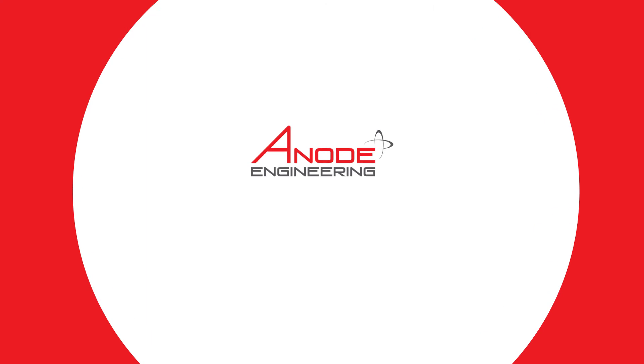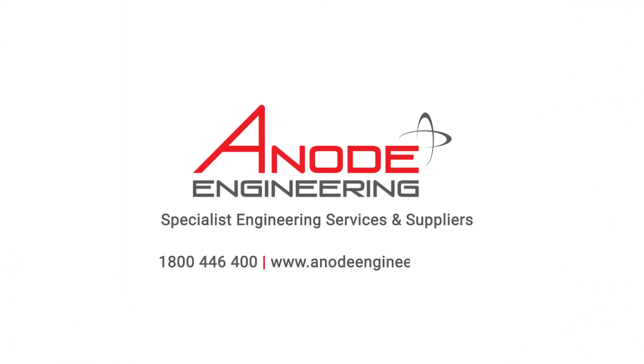For more information about available Cortec products and applications, contact Anode Engineering today.